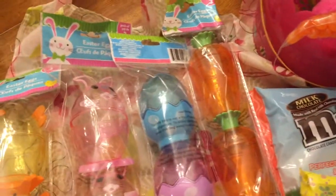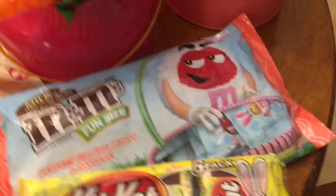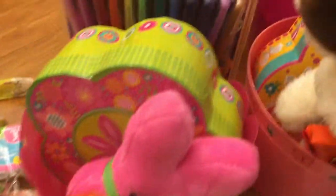I'm making my two girls, age 11 and 5, their Easter baskets. Here's an overview and I'll go through them one by one to show you what I got.